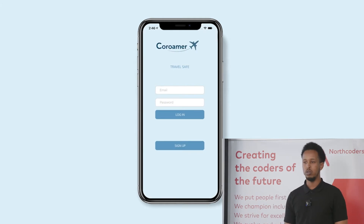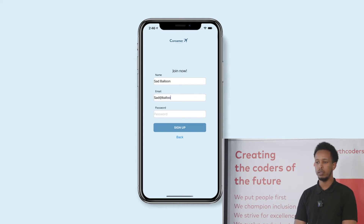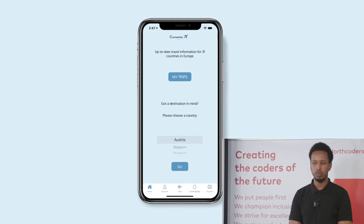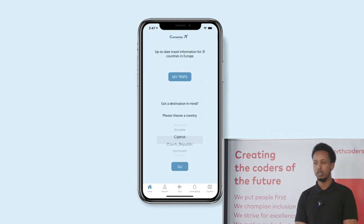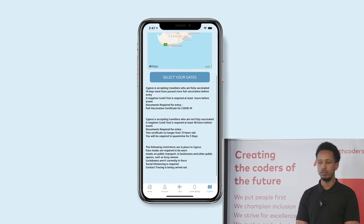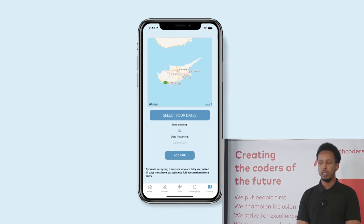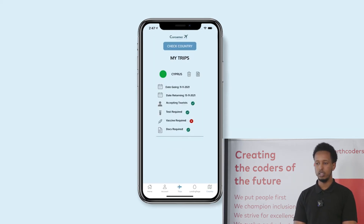Upon opening the application, the user is prompted to either log in or sign up if they are not an existing user. After this is completed, the user is directed to the home page where they're able to choose a destination to travel to. After clicking go, a page is rendered showing the country information, travel requirements, entry restrictions, and entry requirements. If the user would like to book a trip, they are prompted to provide the app with leaving and return dates. If they would like to view further information for other countries, they're able to do so.